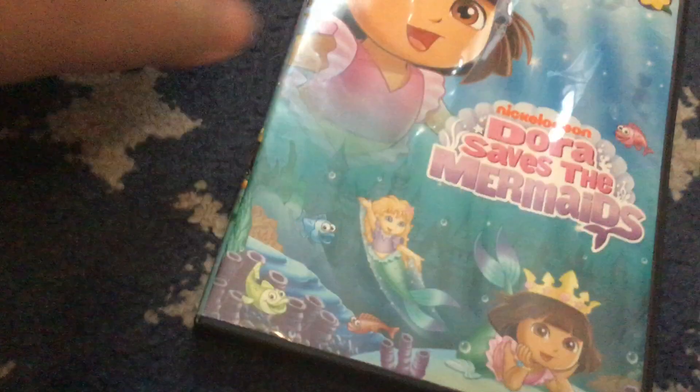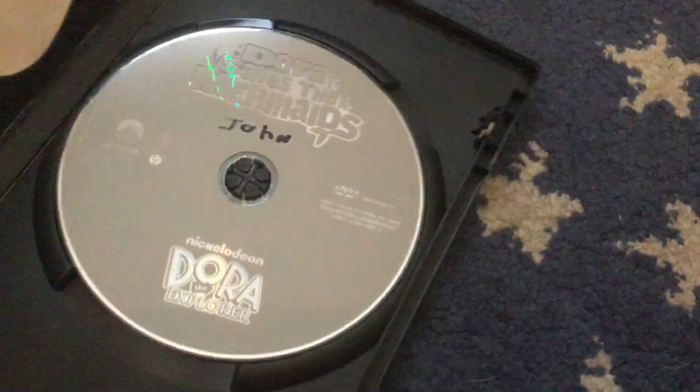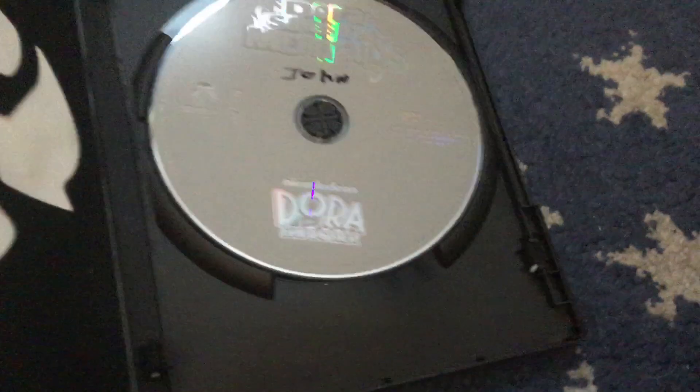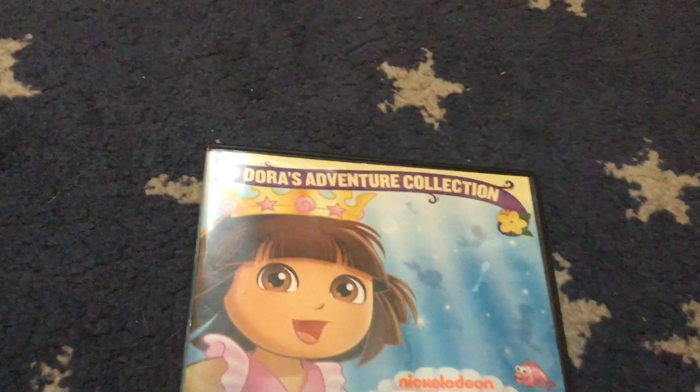Next up — this one originally came out in 2007, but this is a 2012 reprint of Dora Saves Mermaids, part of the Dora Explorer's Clutching Set. I found this one at Walmart in a box that came with this one and this one. I was really looking for this. I did used to own the 2007 release, but I lost it, so I had to get the reprint.